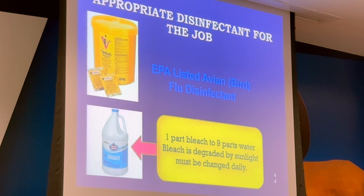Effective disinfectants include Virkon and bleach — bleach is pretty cheap — as well as sunlight.